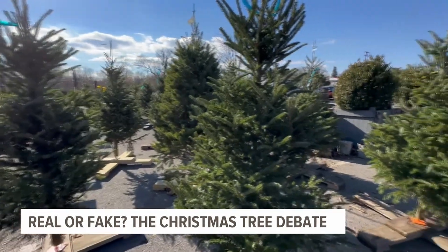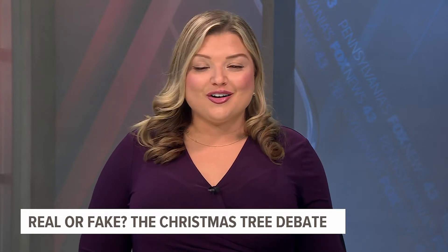Danielle Miller, Fox 43 News. If you do get a real tree this year, make sure you recycle it at the end of the season so that it can keep benefiting our environment. If you're still looking for a tree, we have the resources to find a local tree farm in your community right on our website, fox43.com.